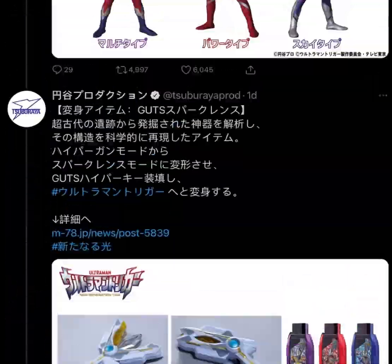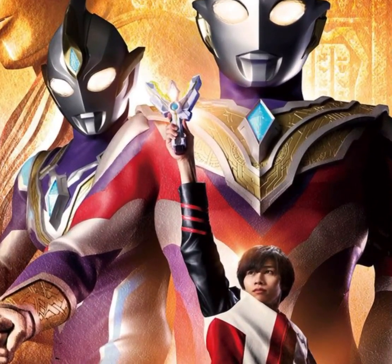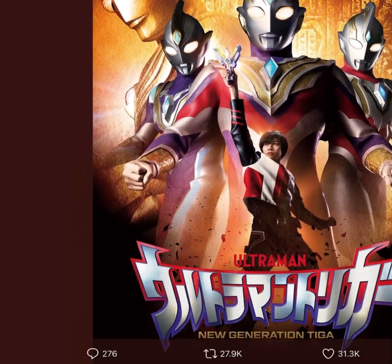Ultraman Trigger. So yeah guys, overall I really like the new Ultraman. Let me know in the comments what do you think about the new Ultraman — do you like it? Okay guys, that's it for this video. It's been Everyday Ultraman, and thank you for watching. Bye bye bye.